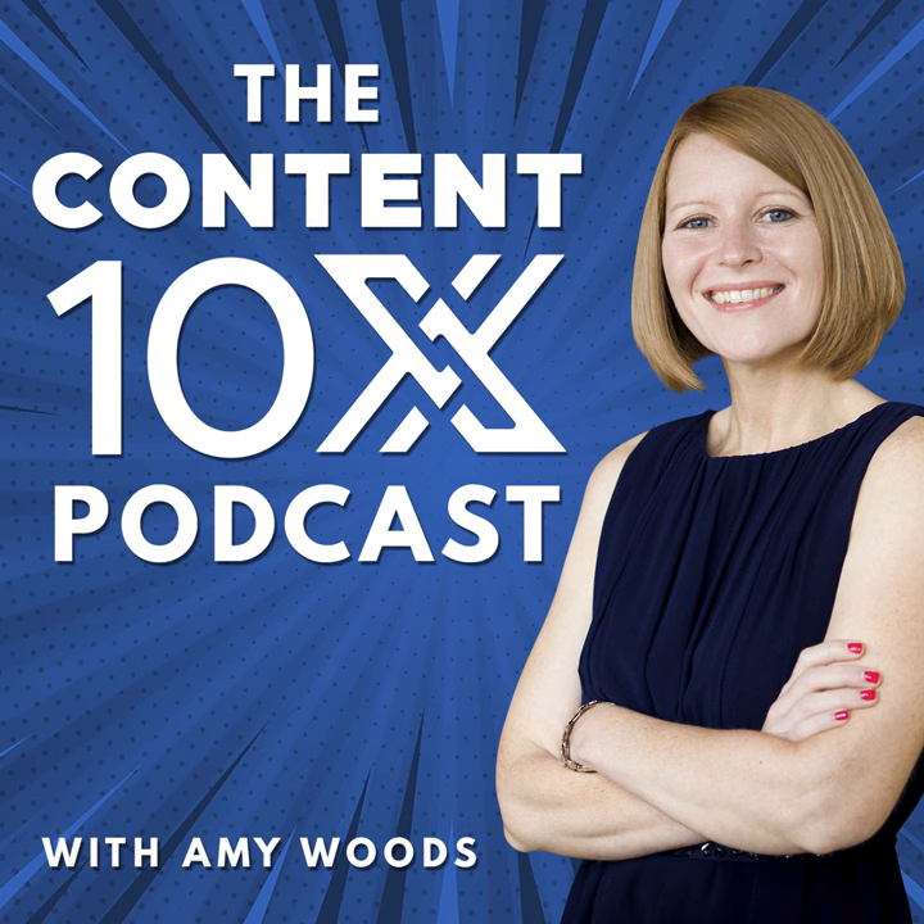Welcome to the Content 10X Podcast, the show where content creators learn how to harness the power of content repurposing. Hello and welcome to this episode of the Content 10X Podcast. I'm your host Amy Woods, and in today's episode I'm going to be talking all about content upgrades.